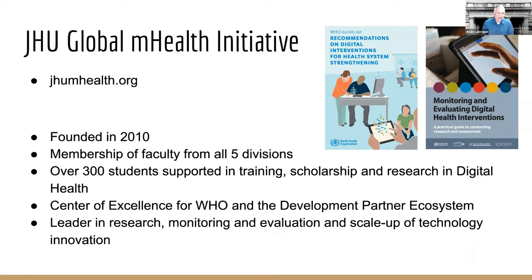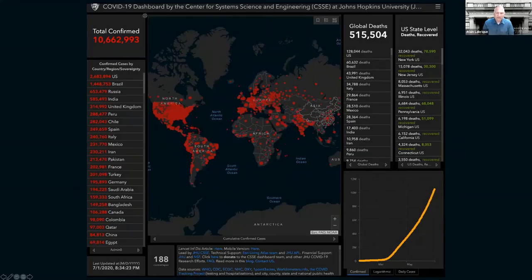As Anna said, I direct the Global mHealth Initiative here at Johns Hopkins. We're in our 10th year of operation and have faculty from across all five divisions of the university: engineering, public health, nursing, medicine, and so forth. Over the years, we've supported students and faculty in really understanding how to use digital technologies in research, monitoring, and especially the evaluation of technology innovations in low-resource settings with a focus on strengthening health systems. We've served as a center of excellence for WHO and other partners in the development ecosystem.